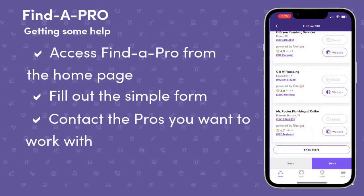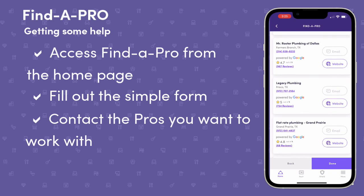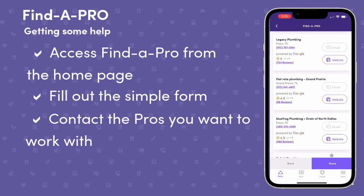Finally, if there are no pros in your network which match your Find a Pro criteria, we will provide you a list of other pros in your area that you may choose to contact outside of the platform.